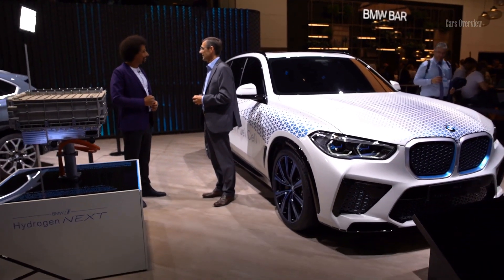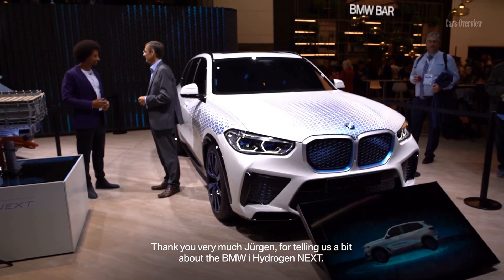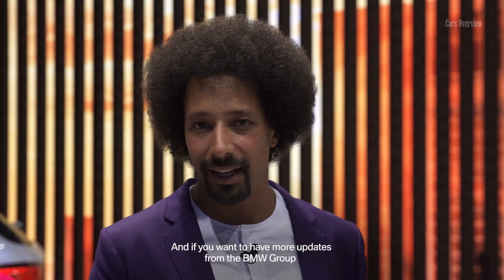That is smart. Thank you very much, Jürgen, for telling us a little bit about the BMW i-Hydrogen Next. And if you want to have more updates from the BMW Group here at the Frankfurt International Motor Show, check out our other channels.